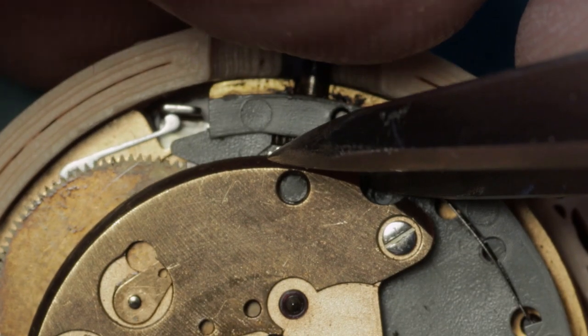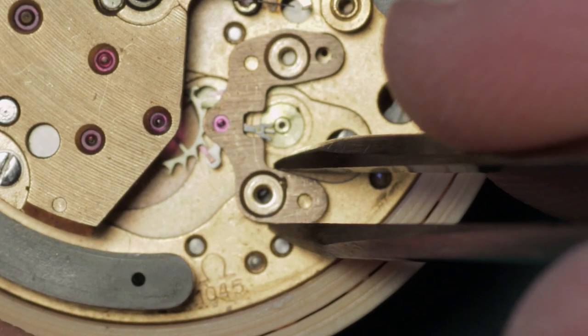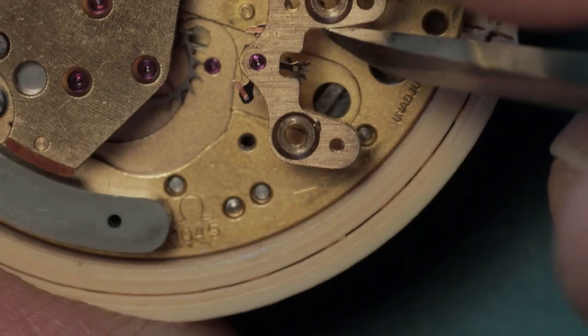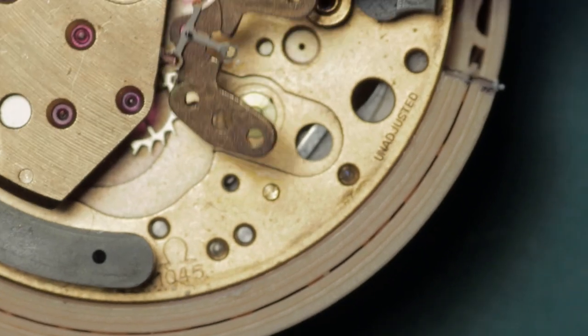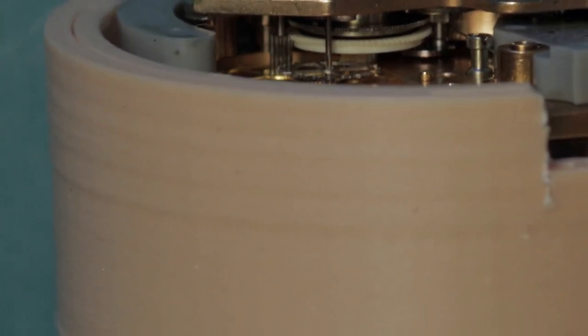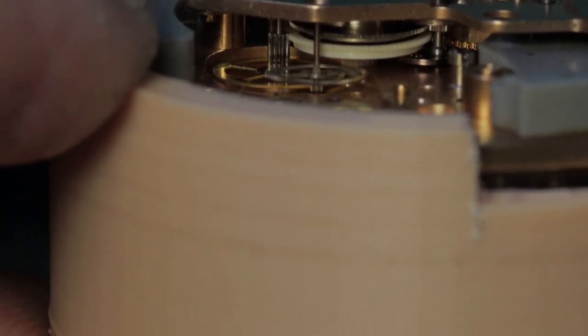Just making sure all the power is released — removing and lifting the click there. It's always something of a shock if you forget to do that and you pop off the pallets and the whole thing spins around like a turbine. Much to my expectations and not to my surprise, the pallet fork is stuck to the pallet bridge — that's usually a sign of the pallet fork pivot having been oiled, which is a possibility here. I'll have to inspect that closely. For the moment I'll pop that aside — this should enable us to rotate this little wheel.